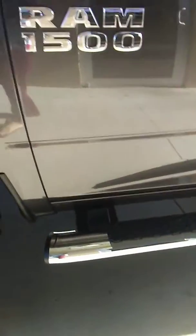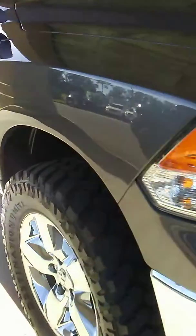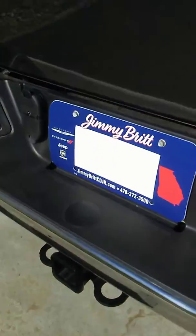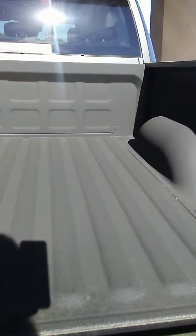It's a charcoal gray color. It has running boards, off-road tires, and a 5.7 liter Hemi in it. It also has front sensors, a trailer tow package, and a reverse backup camera. It is a Big Horn and it's got a bed liner.